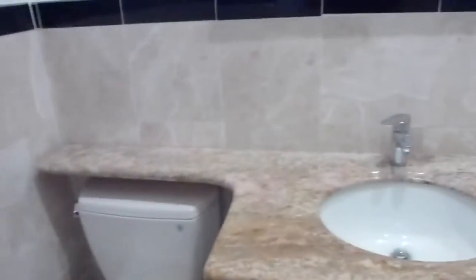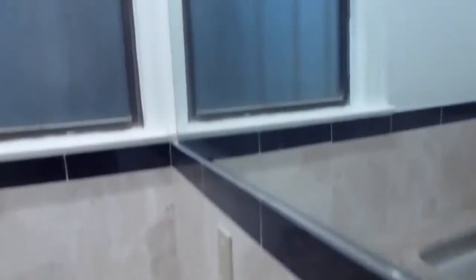The half bath. It has a granite countertop, a big mirror, beautiful tile, and a vanity with storage.